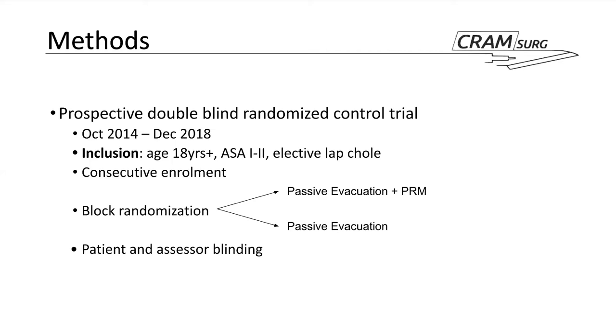The two groups were passive evacuation plus pulmonary recruitment maneuver versus simple passive evacuation alone. Double-blinding meant the patient and assessor were blinded to the intervention; the surgeon, although it would potentially be possible to blind, would be quite difficult, and the authors didn't attempt it.